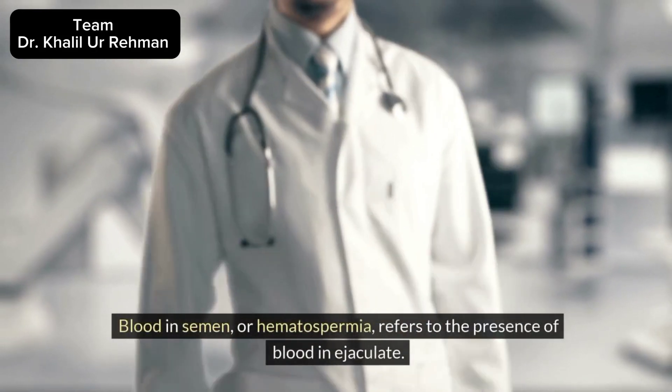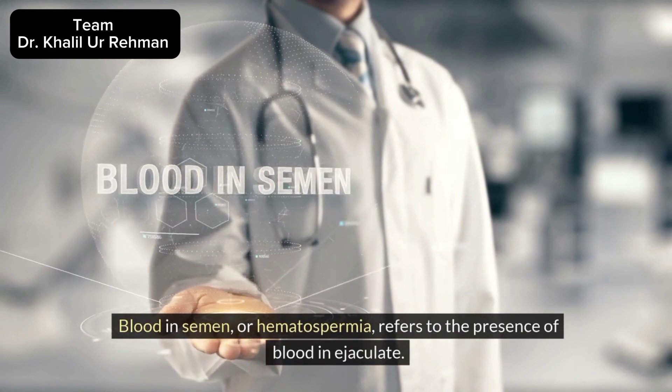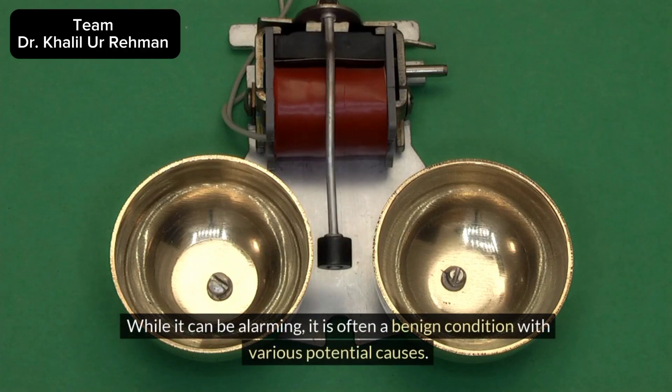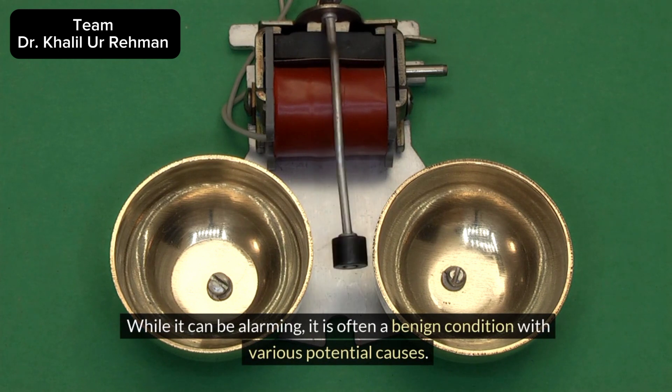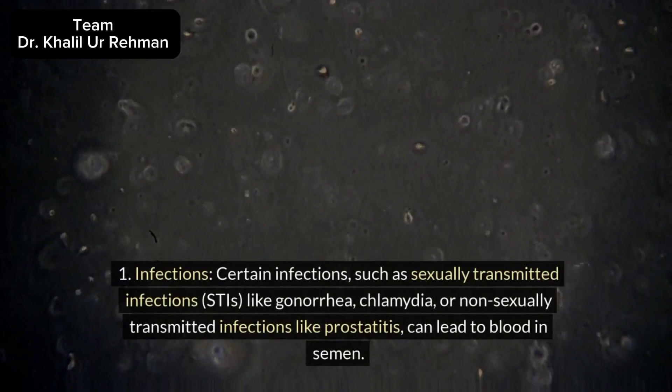Blood in semen, or hematospermia, refers to the presence of blood in ejaculate. While it can be alarming, it is often a benign condition with various potential causes. Causes of blood in semen: 1. Infections.